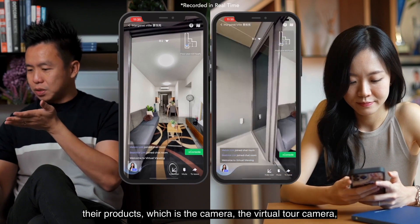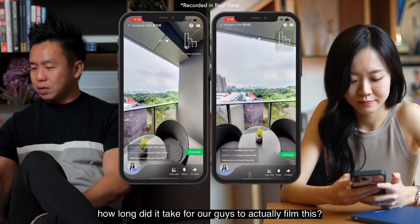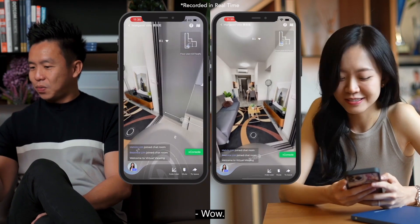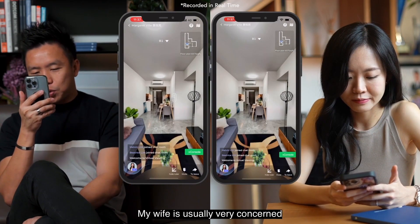The way to set up this EcoProp virtual tour uses their add-on camera. How long did it take for our team to actually film this? I think it took less than an hour. That's great!